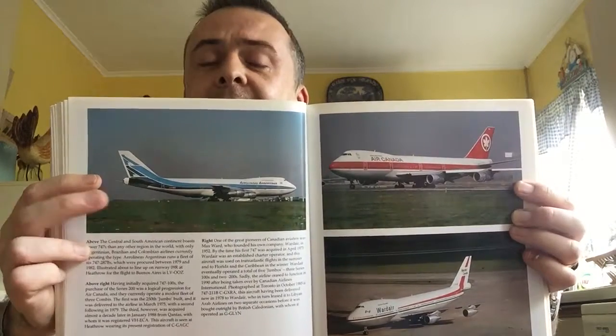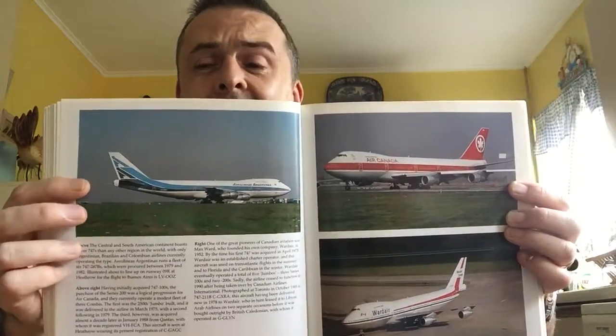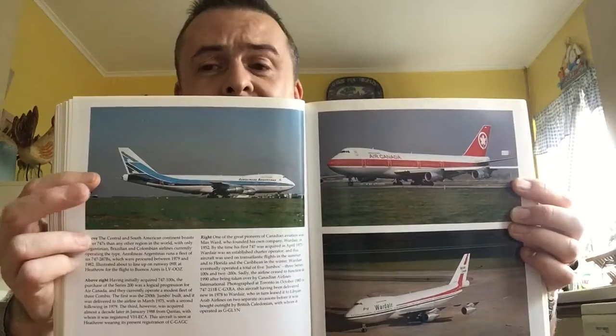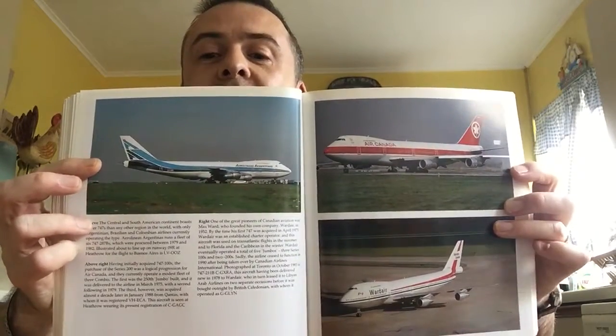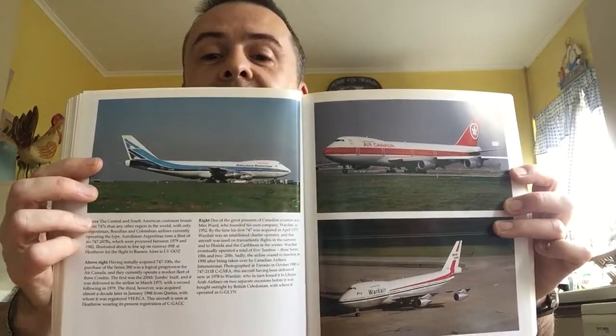Aerolíneas Argentinas with that lovely blue shade — they've got a fantastic livery now on their A340s and such, but this is their early 70s/80s design. And Wardair — another Canadian charter airline that's long gone. I actually saw one of their DC-10s at Newcastle Airport in the northeast of England in the very early 1980s when I was plane spotting there.